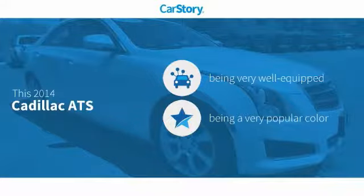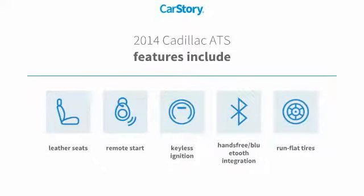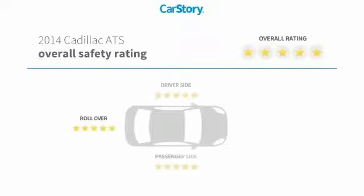This vehicle is well-equipped with popular features, including remote start, keyless ignition, leather seats, run-flat tires, and hands-free Bluetooth integration.